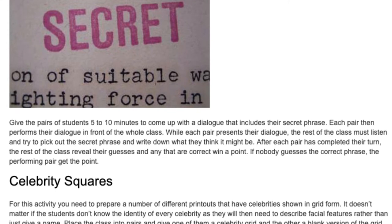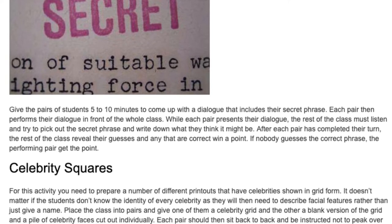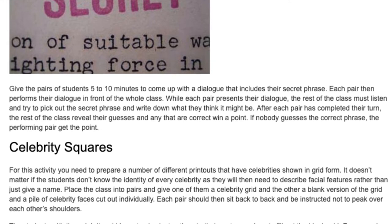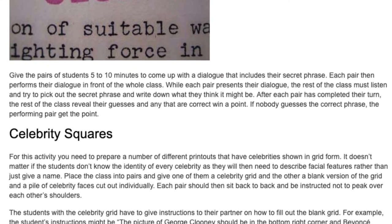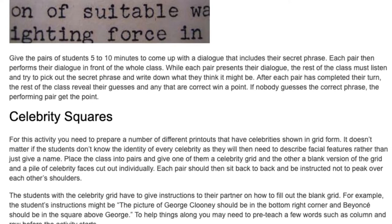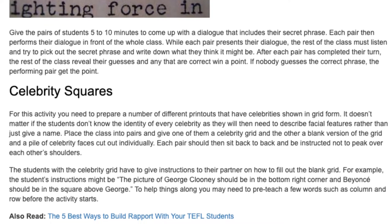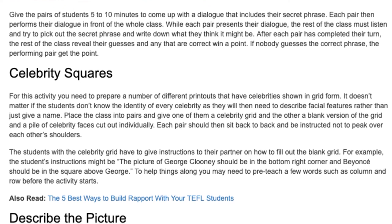If nobody guesses the correct phrase, the performing pair get the point. Celebrity Squares. For this activity you need to prepare a number of different printouts of celebrities shown in grid form. It doesn't matter if the students don't know the identity of every celebrity, as they will then need to describe facial features rather than just give a name. Place the class into pairs and give one of them a celebrity grid and the other a blank version of the grid and a pile of celebrity faces cut out individually. Each pair should then sit back to back and be instructed not to peek over each other's shoulders.